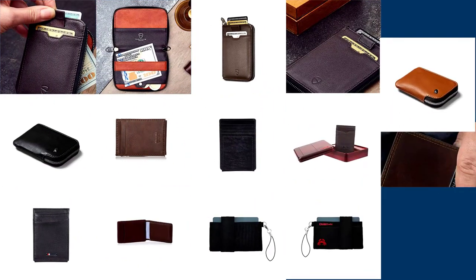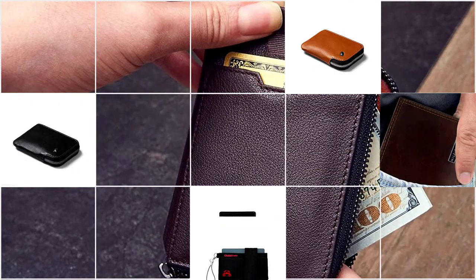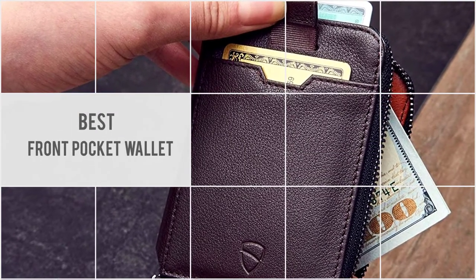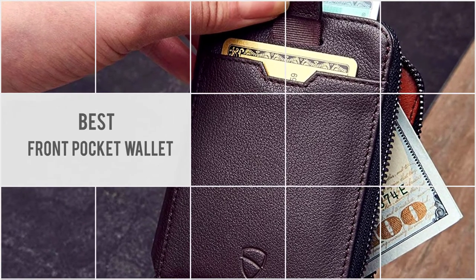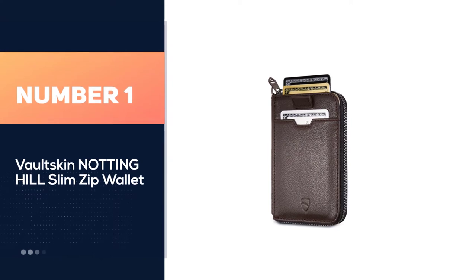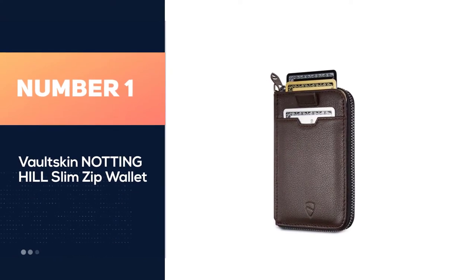To find the best front pocket wallets, you'll need to examine a list of criteria to determine what is most important. We recommend the best front pocket wallet with ultra slim proportions. In this video, number one most popular: Voltskin Nottinghill Slim Zip Wallet.